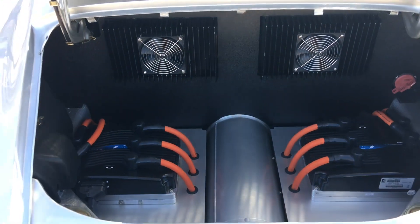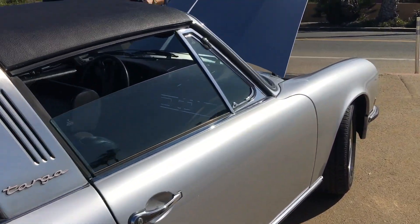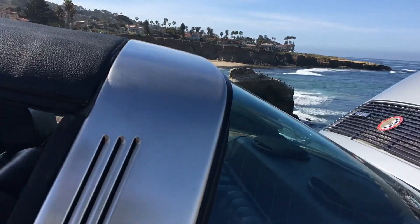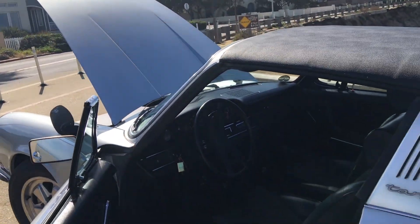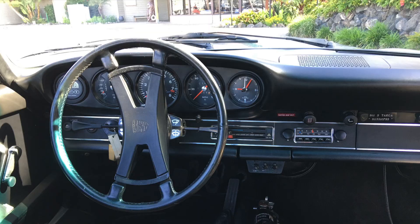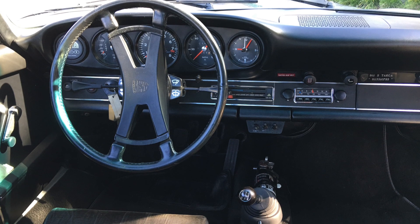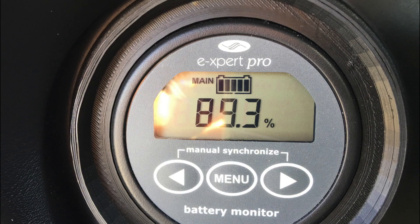Zooming around suburban San Diego, the electrified 911 storms up and down hills, and just like the original, it still hangs its tail out around corners as it scrambles for traction. The original Porsche 2.4-liter motor simply can't compete with the instant torque this electrified version now has, and if you've driven a Tesla, you understand the performance. This car is seriously quick, but it totally retains the vintage feeling in ride and handling.